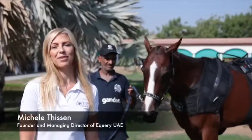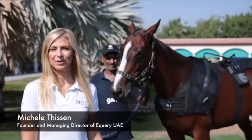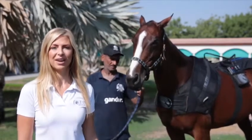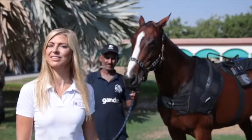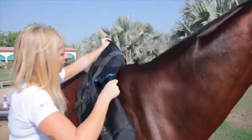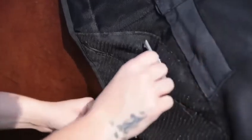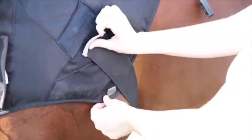Hi, I'm Michelle Tisse, the founder and managing director of Ikori UAE. We're about to show you the most unique training device in equestrian technology. Ikori is the first electrical muscle stimulation device with infrared heating, specifically developed for horse rehabilitation and training enhancement.